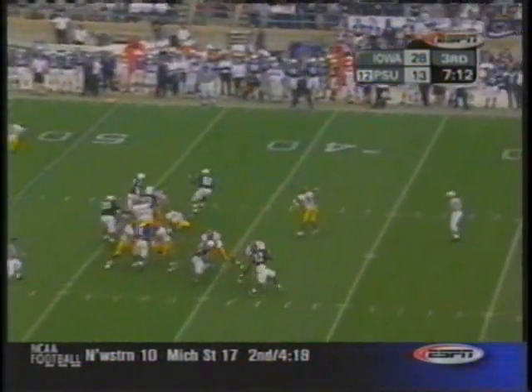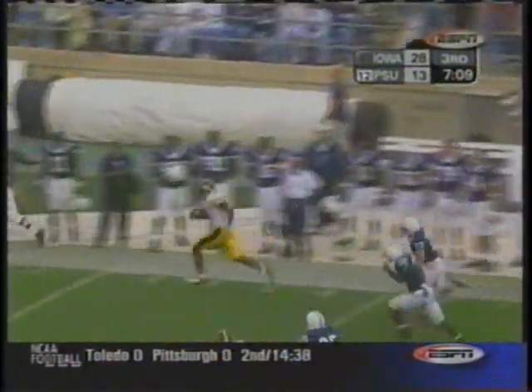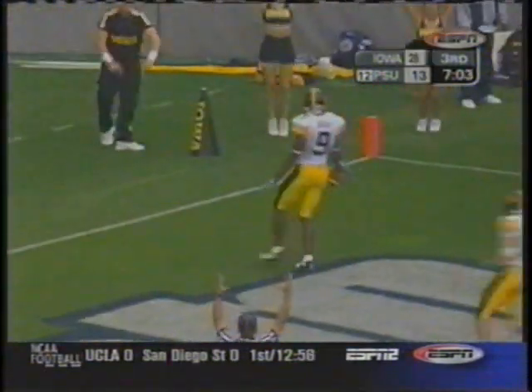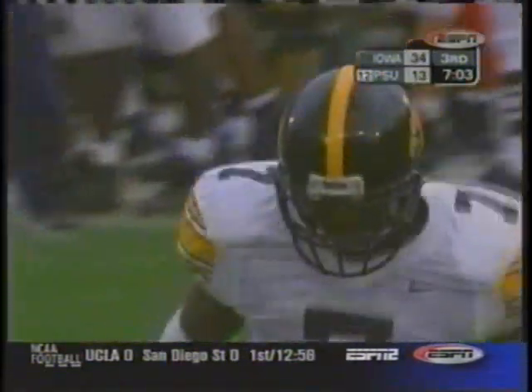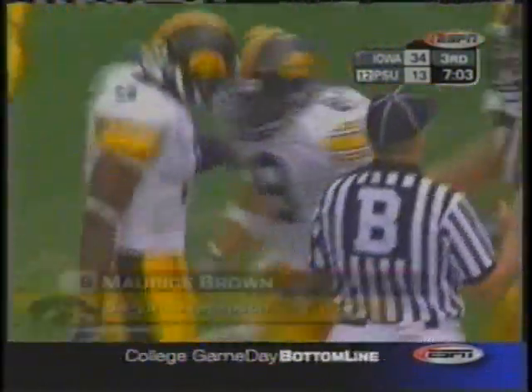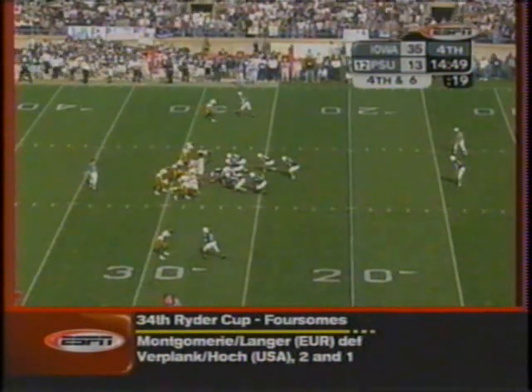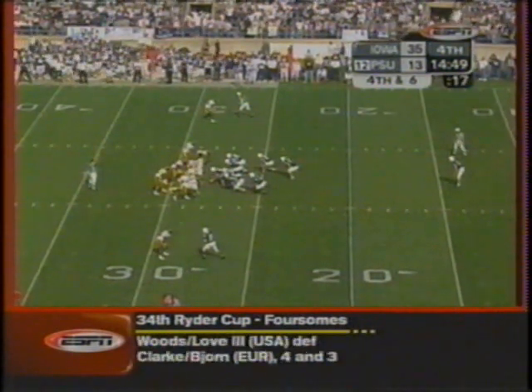Third and four for Iowa. Complete for the first down. Brown still on his feet — nobody between him and the end zone. Touchdown, Iowa! Fifty-four yards for the score. Penn State already had one breakdown, as you saw moments ago in the kicking game on that extra point.